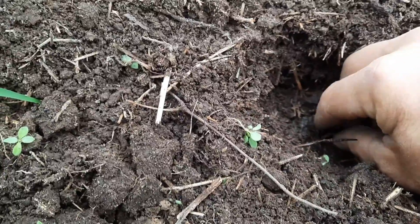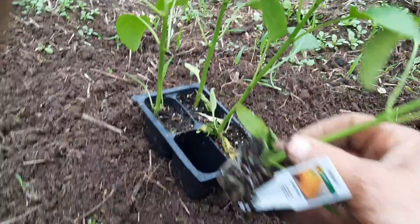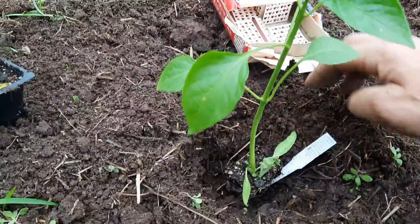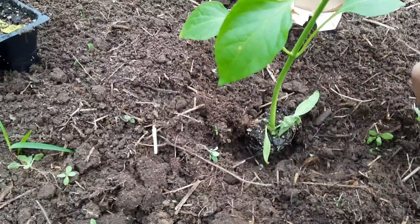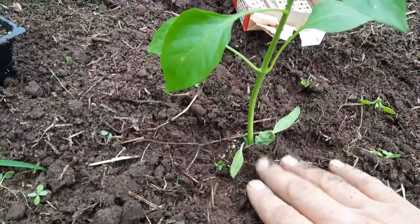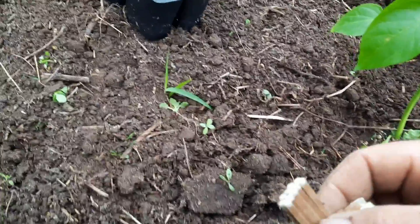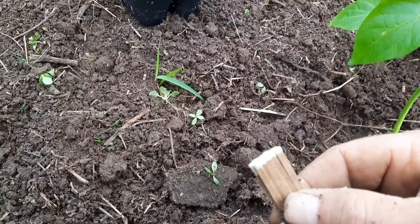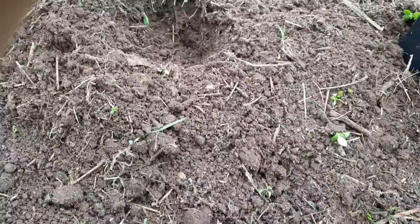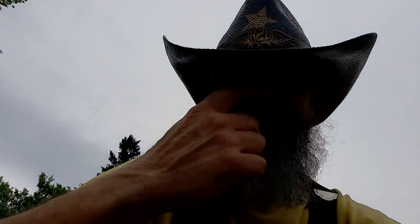And then grab them by the end. Stick them in the bottom of the hole, all the way in, match head first. Put a little dirt on there. And then grab your plant and stick it in the hole. A little tip for you - half a book of matches per pepper plant. It's like a slow release fertilizer when the roots get down to them. Gives pepper plants a nice boost. I believe it's the phosphorus in the match heads. Hope that comes in handy if you're planting peppers.